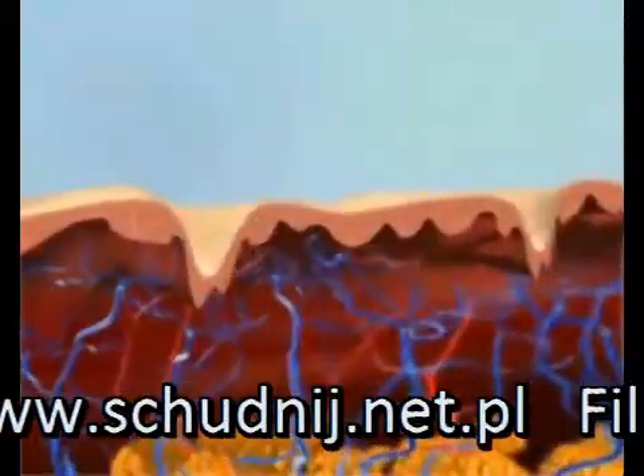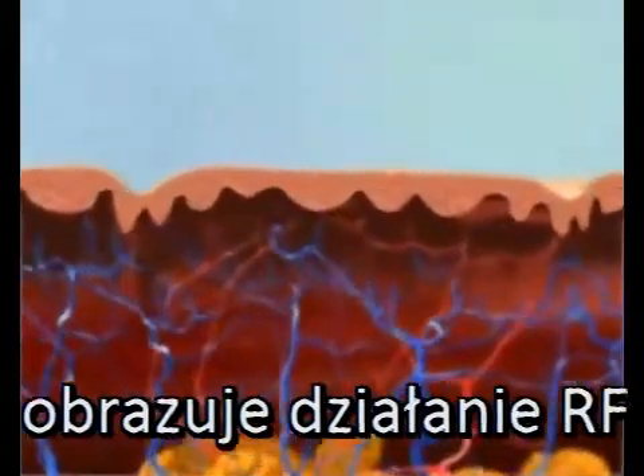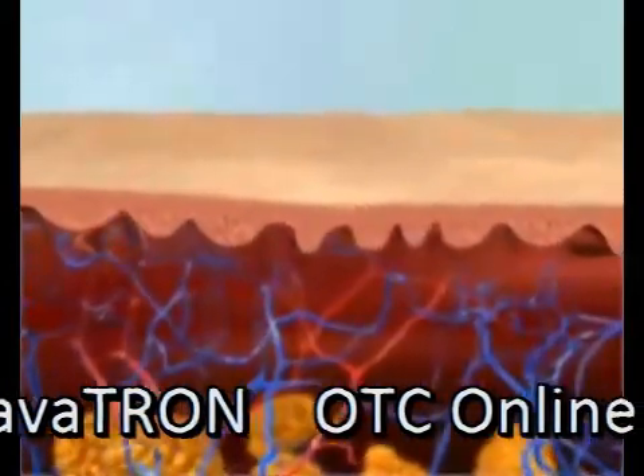This remodeling or reorganization of collagen bundles results in a thickening of the dermal layer, skin tightening, and improvement in skin surface texture over time.